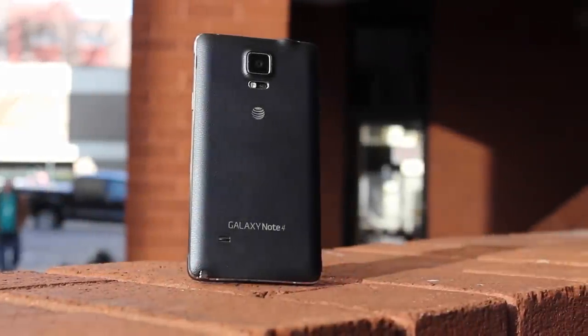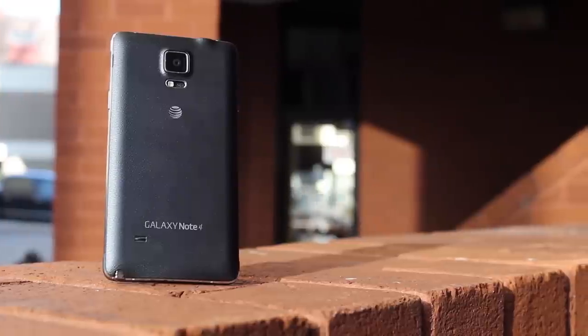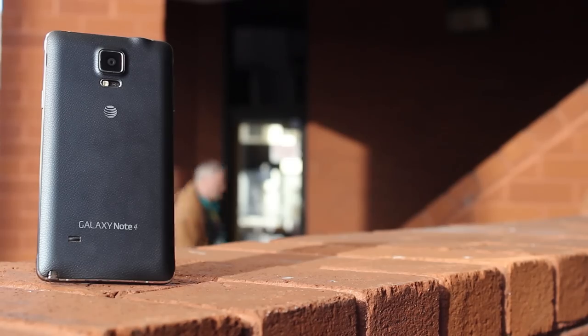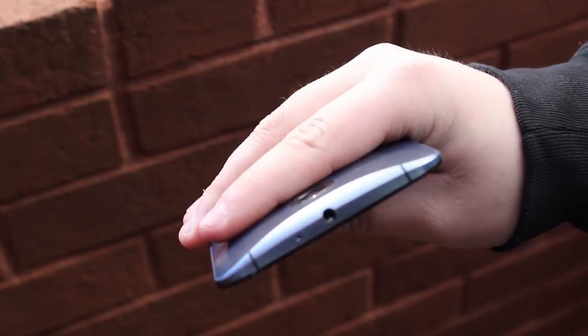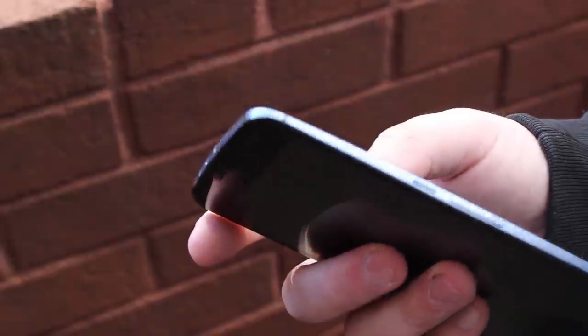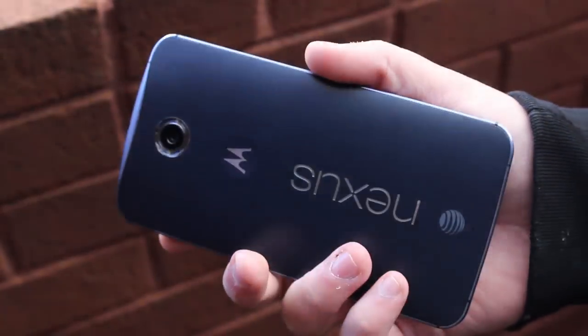Now let's talk about the speakers, and this was a pretty easy one to decide. Like a lot of phones, the Galaxy Note 4 mounts its speaker on the back, and while it's not a terrible speaker, its location makes the sound quality way worse than it should be. The Nexus 6 on the other hand has not one but two speakers mounted on the front of the display. While they're also not incredible, they sound a lot better than what is found on the Note 4, and the location gives a much more immersive experience when you're watching movies, videos, or playing games. There's really no contest, but listen to the results for yourself.